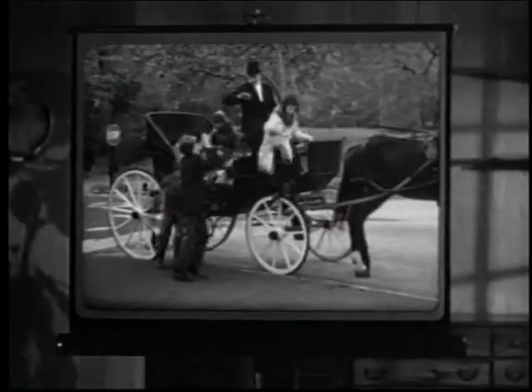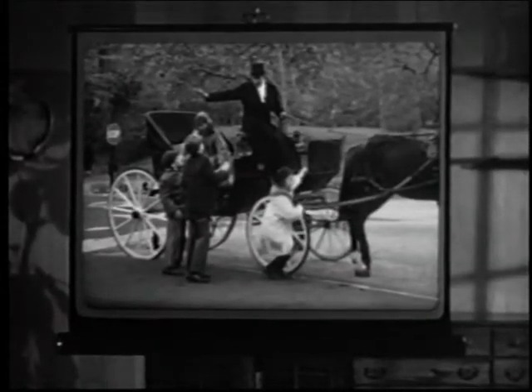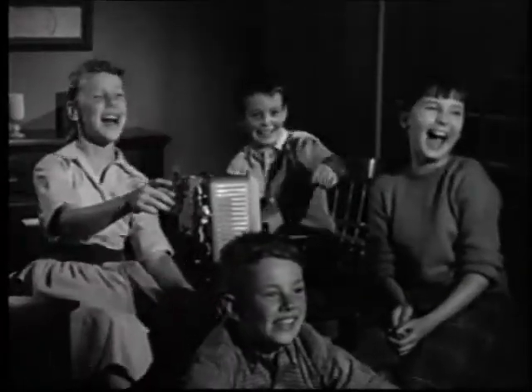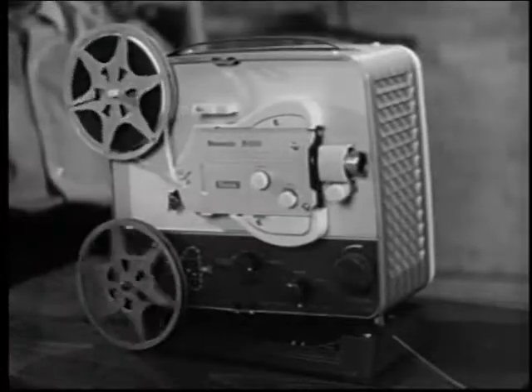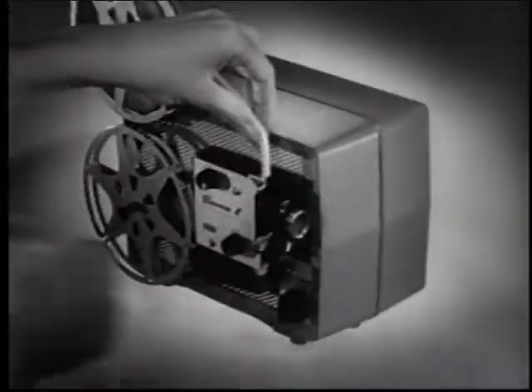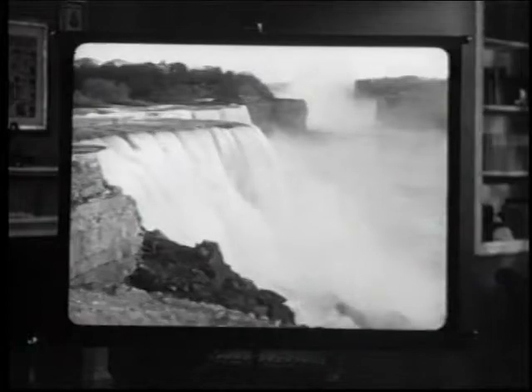With this model, you can stop the action or reverse it like this, for crowd-pleasing comedy effects. This model shows a whole half hour of movies without interruption. This one weighs less than a telephone — but don't let that compact size fool you. It shows your movies sharp and clear.